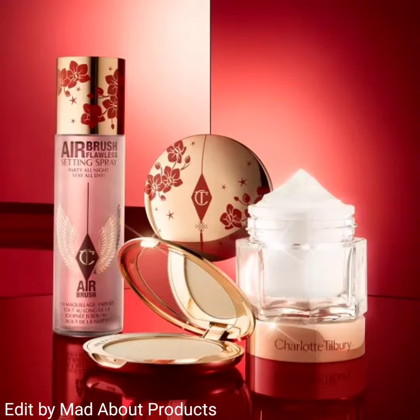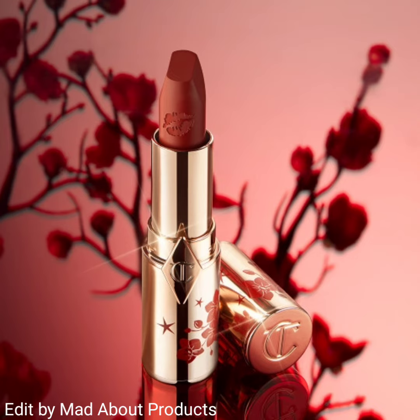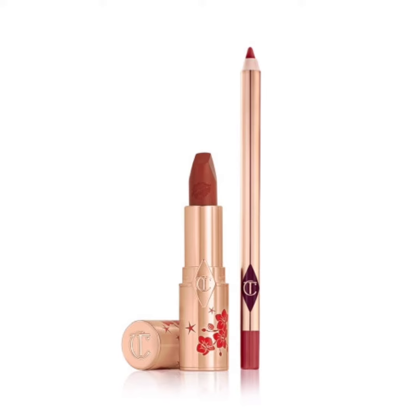Hi everyone, welcome back to my YouTube channel. Today's video is about Charlotte Tilbury introducing their Lunar New Year collection. This collection includes the new Blossom Red Lip Kit, priced at 58 US dollars, featuring a flattering matte evolution lipstick in Blossom Red and a lip liner in a shade chosen by you.